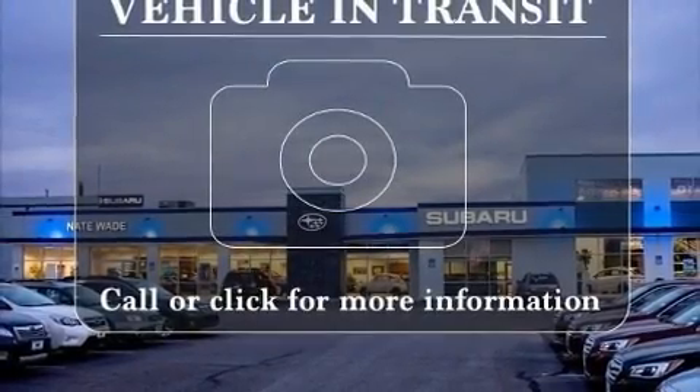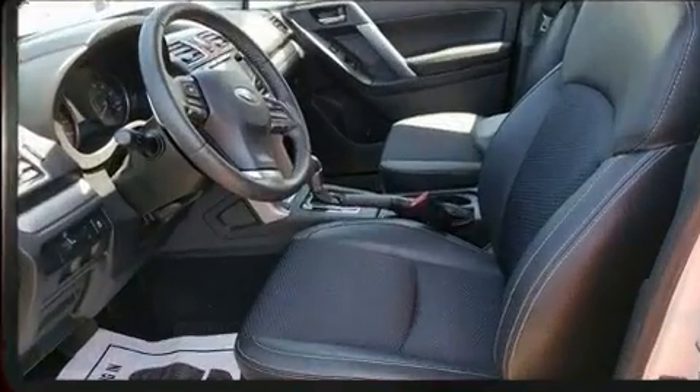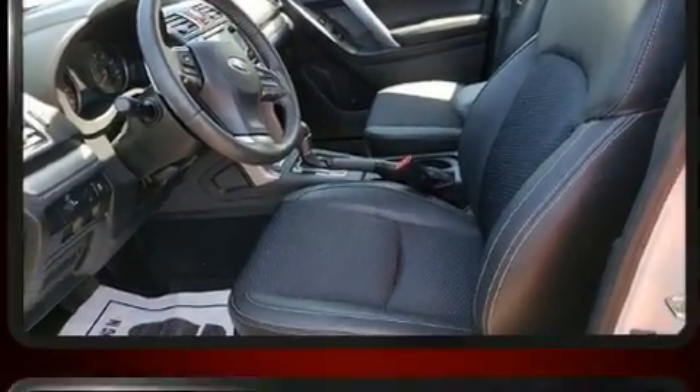Take command of the road in the 2016 Subaru Forester. With fewer than 50,000 miles on the odometer, this four-door sport utility vehicle prioritizes comfort, safety, and convenience.